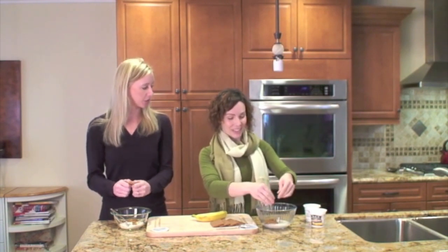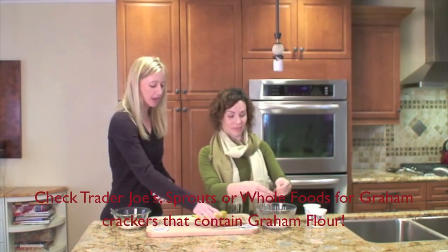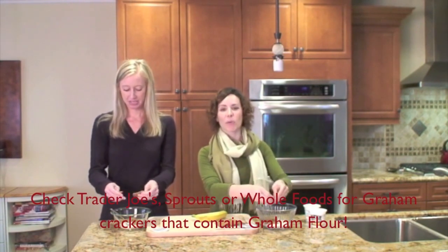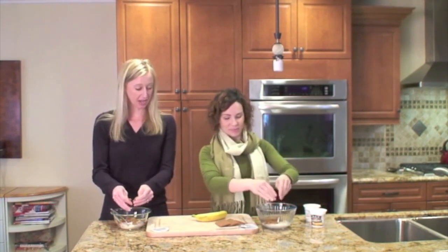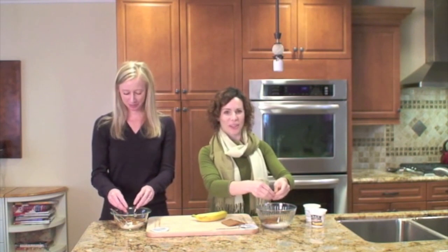Isn't that ridiculous? So we got ours at Trader Joe's. Just check your ingredients list and it should have graham flour not only on the list, but probably at the top of the list — number one. And then we're just breaking it up. I put two in mine because I love it. The cinnamon gives it a little extra.